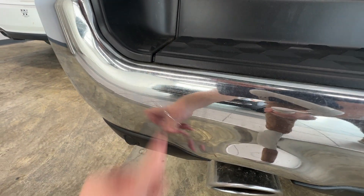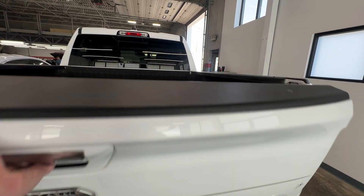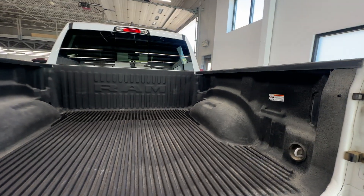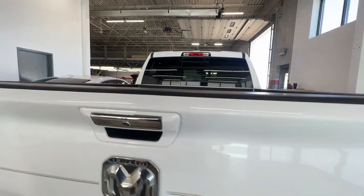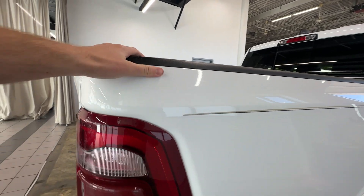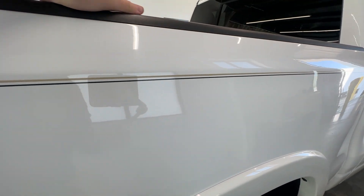There's one little spot right there but I can feel it's above the paint. Got the RAM drop-in bed liner — that's a nice looking truck, that's for sure.